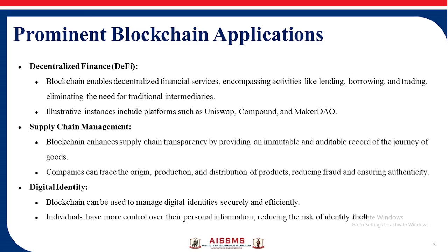Blockchain enables decentralized finance services encompassing activities like lending, borrowing, and trading, eliminating the need for traditional intermediaries.